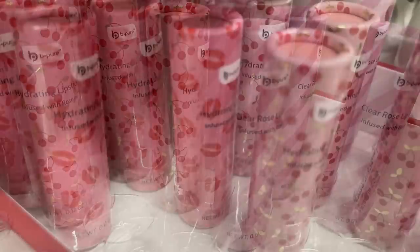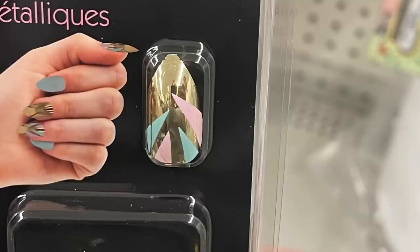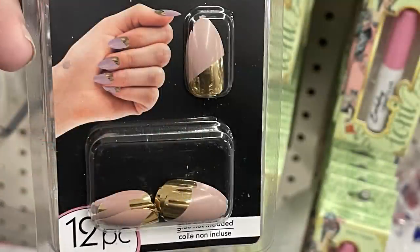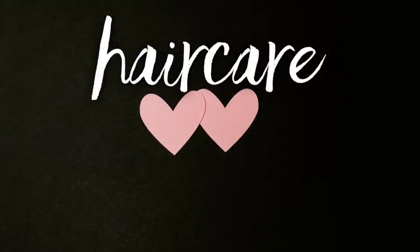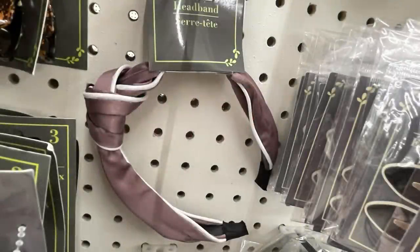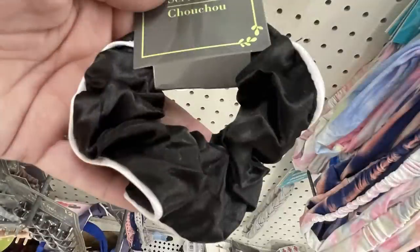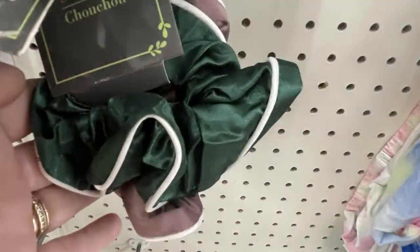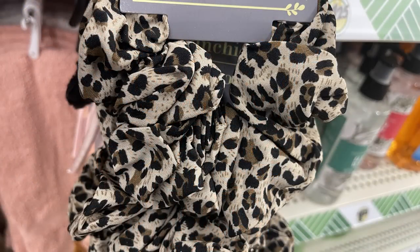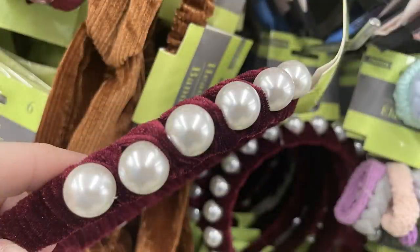I also found some Be Pure hydrating lip oils infused with rose oil in a Valentine's Day print. They have 12-piece nails with metallics on the outside and matte color nail designs - really pretty, though you do have to purchase the glue to attach these. Over in hair care, they had really pretty headbands in satin with white trim in purple, rose, green, and black. I found the matching scrunchies this week in all four colors with that little white trim around the outside. There were also scrunchies with cheetah print in blue and natural cheetah print design.